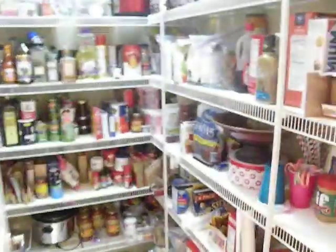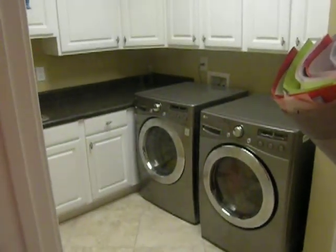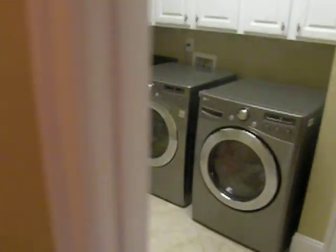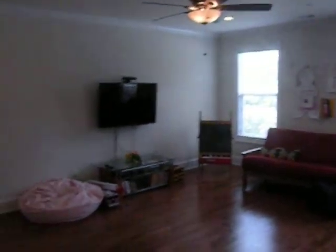Coming back through the kitchen, you've got a large walk-in pantry, a large laundry area, and plenty of cabinetry. Before you get to the garage, there's a great bonus room currently being used as a kids' playroom.